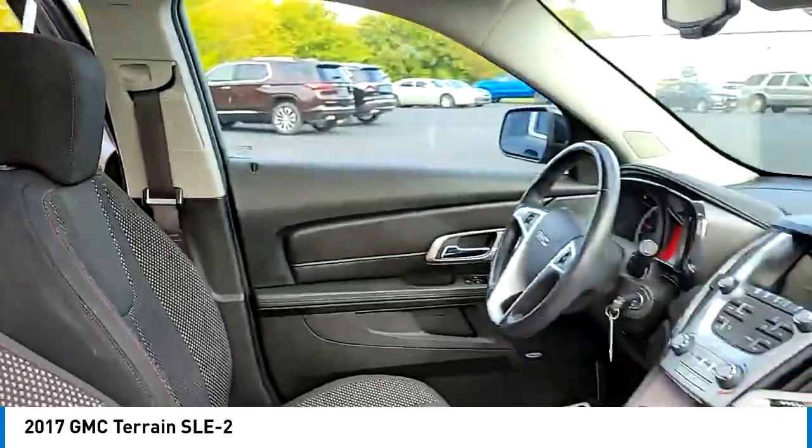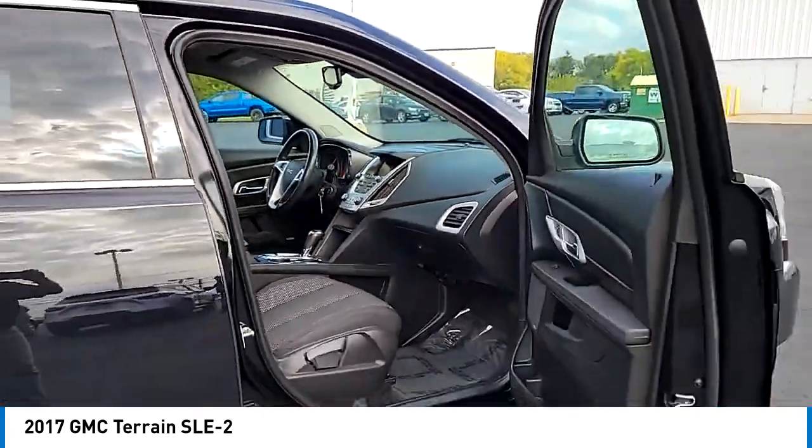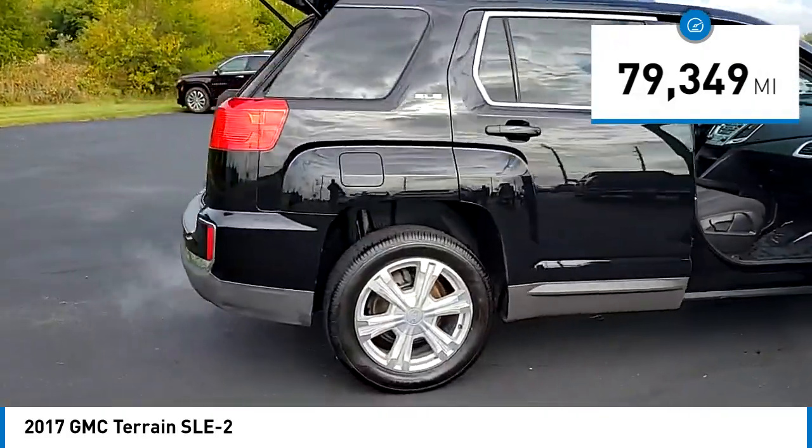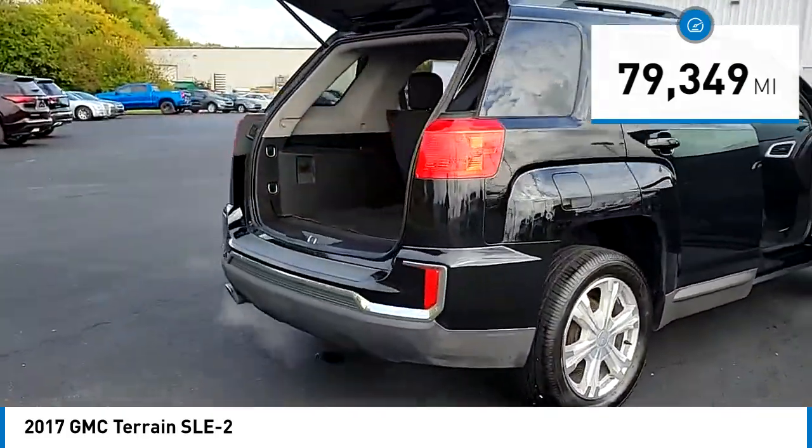An EPA-estimated 32-highway MPG is not bad either. This vehicle has less than 80,000 miles. Here are some of this vehicle's great options.